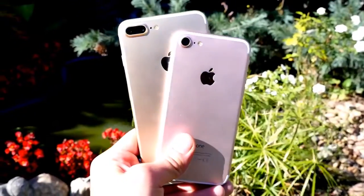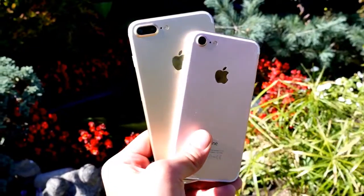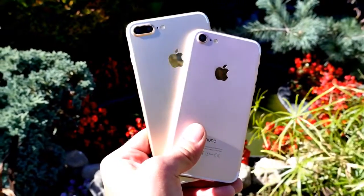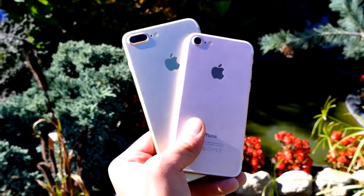What's up guys, EverythingApplePro here. In light of the iPhone 7 release, I wanted to share 20 things you didn't know about the iPhone 7 and 7 Plus. Apple didn't share everything with us, so I will. I don't guarantee you don't know everything here, but at least one or two of these will be a surprise.